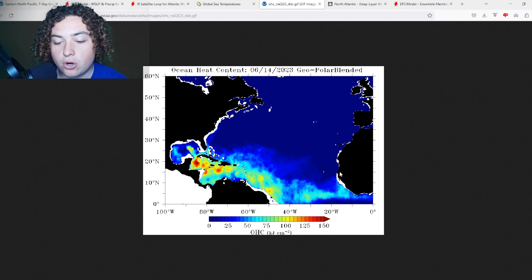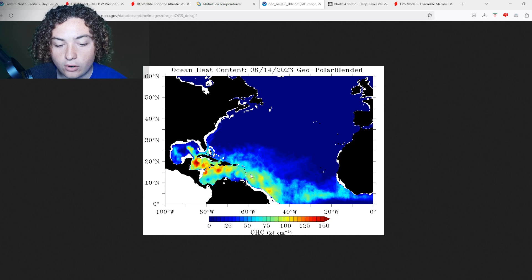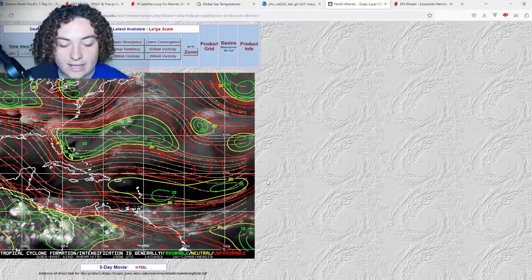If we take a look at the ocean heat content across the MDR, that is starting to really ramp up. In the western Caribbean Sea we're looking at values of over 150, around 125 in the Gulf Stream, well over 100 in a lot of these areas, and in the main development region — where we were previously seeing around 25 to 75 — we're now seeing a lot of areas, especially off the coast of South America, cracking 100 OHC.